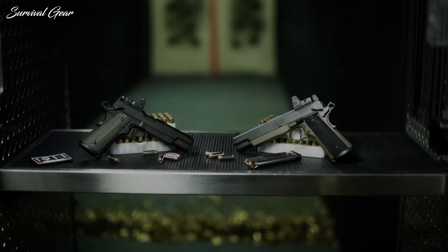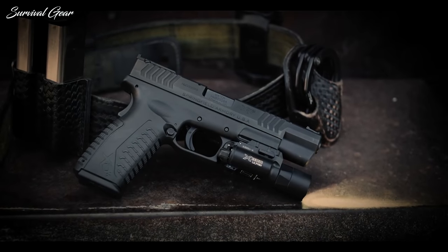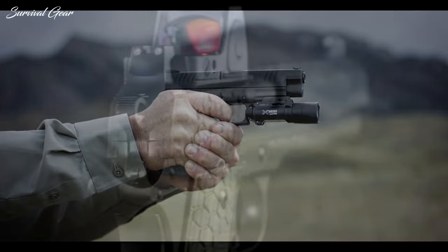The 10mm is a versatile round, able to shoot farther and with more power than most semi-automatics. They are a lot of fun to shoot and to hunt with, and they should be at the top of every handgunner's to-do list.